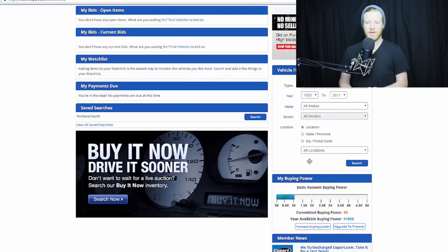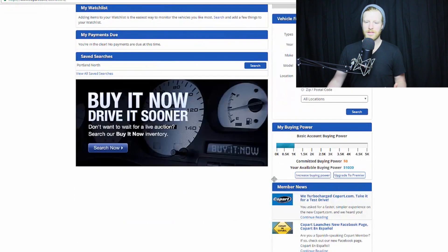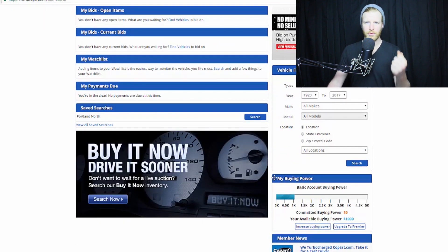So straight off the bat — signing up. I signed up with a brand new account. This is kind of what it's going to look like. You need your driver's license. You submit a picture of your driver's license to prove who you are.